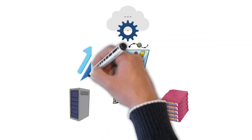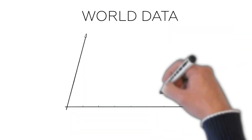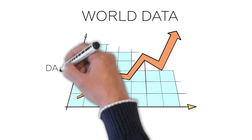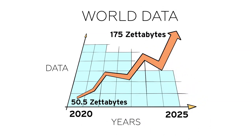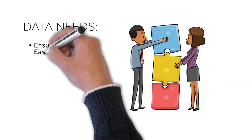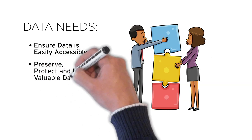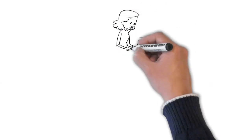These days your business creates and relies on more data than ever, and that data is everywhere. It's growing and it's vulnerable, making long-term management a challenge. You need to preserve and protect your data while making sure it's still accessible and usable, all while following an ever-growing list of regulations and requirements.